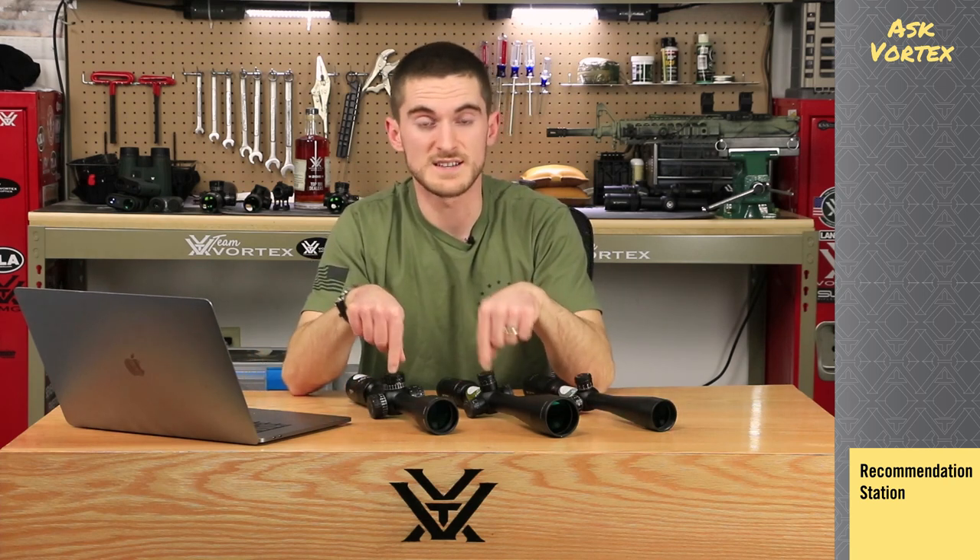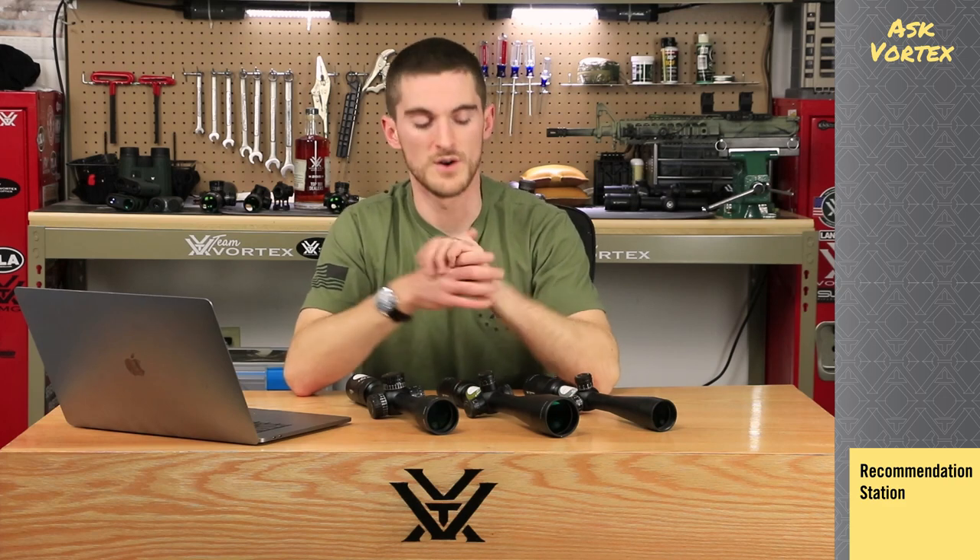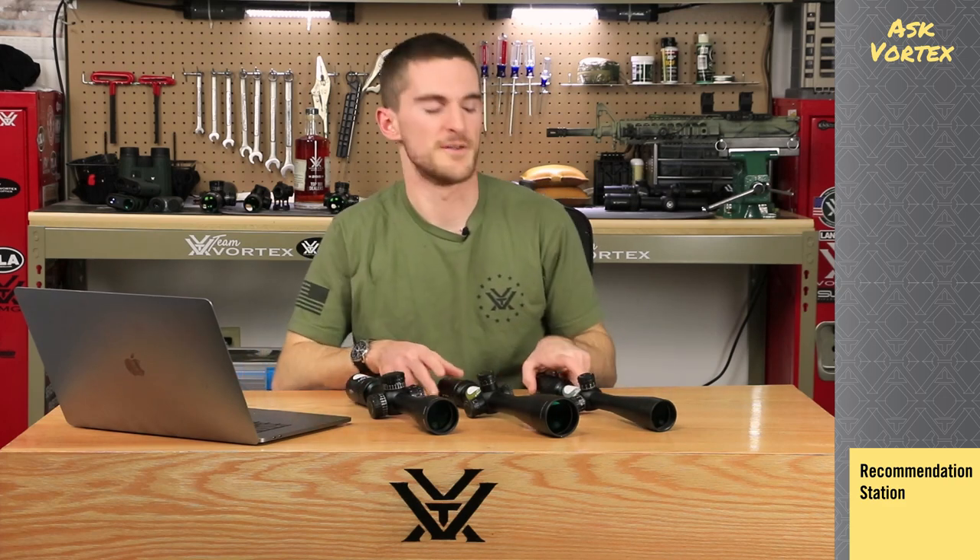If you have any other questions on these specifically for your rig, definitely let us know. On any kind of AR platform your options are kind of endless — you could also go with a 1-to-6 or even a red dot if you wanted to.